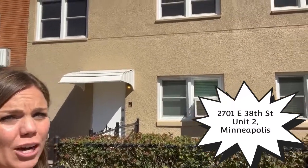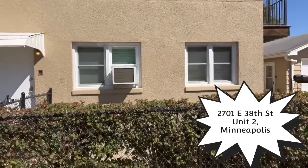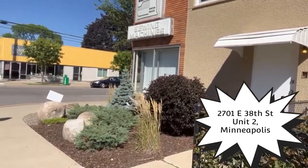Hey guys, Chantelle Peterson here at 2701 East 38th Street. Pretty excited — we've got this upstairs unit coming up available November 1st. I want to show you a little bit on the outside. The main unit down here is already taken, but you've got the upstairs unit, and just at the corner here they actually made an extra gym bonus space. I'm gonna take you on the side and show you around.